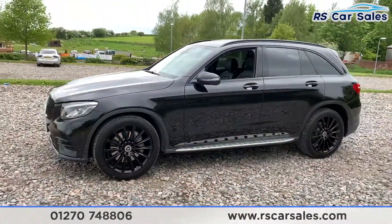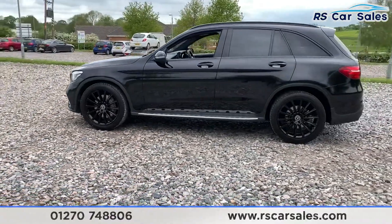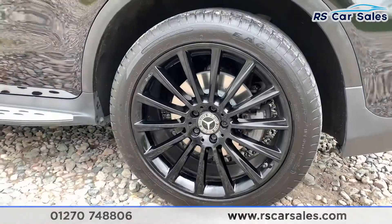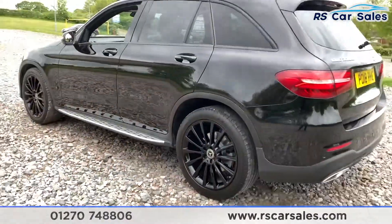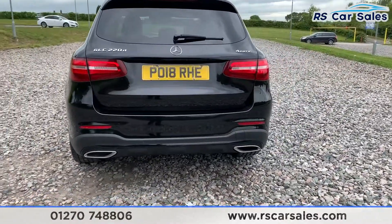We do have side steps on either side, black roof bars with black window trim, privacy glass on the rear, and one of those superb alloy wheels. We also have front and rear parking sensors with rear reversing camera, dual exhaust flush with the rear bumper and rear diffuser.